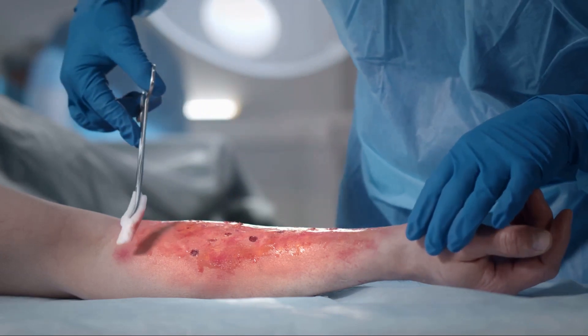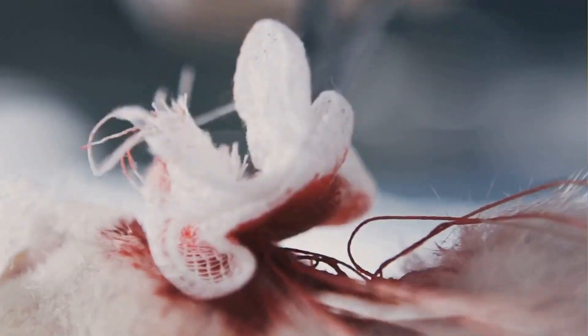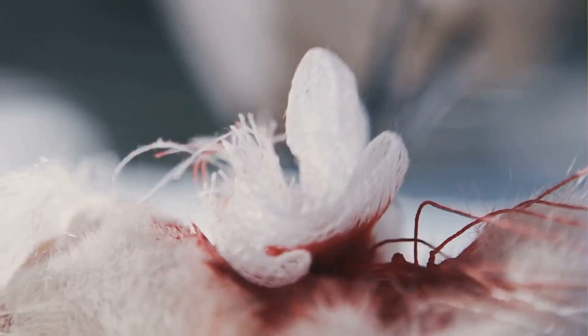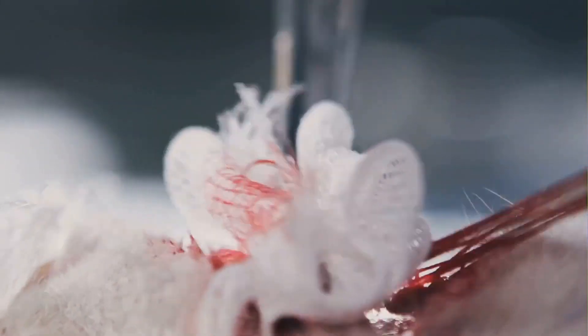R stands for red and bleeding, which are obvious signs of inflammation and possible infection. D is for debris in the wound — it may harbor bacteria that can lead to infection. Lastly, S is for smell: an unpleasant odor can be a telltale sign of infection.